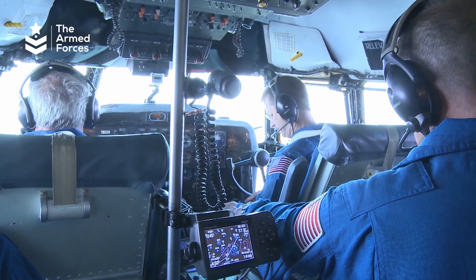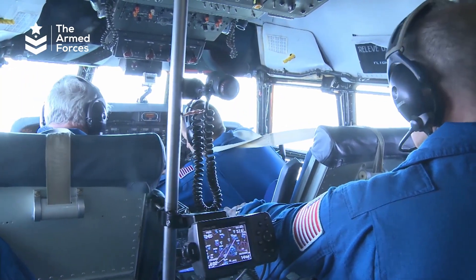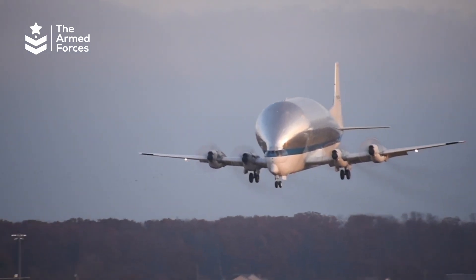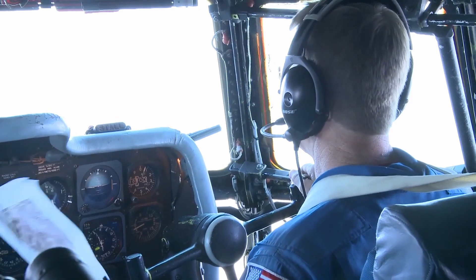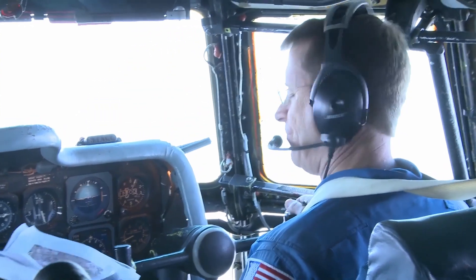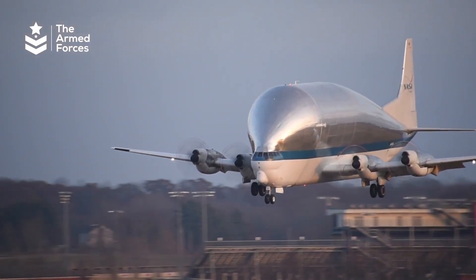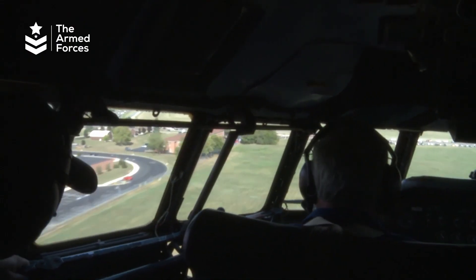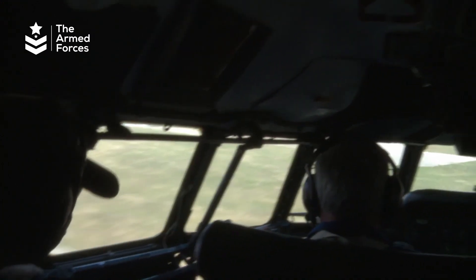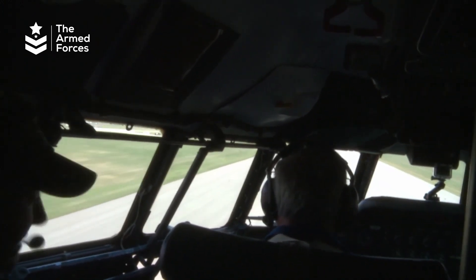During the landing approach, the crew runs through final checks: pressurization is set, altimeters at 1019. The aircraft is about 43 miles out, on speed, calling out altitude — 100 feet, 50 feet, 40, 30, 10 — touching down smoothly.